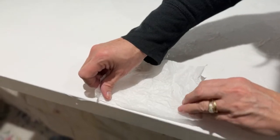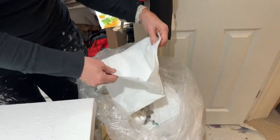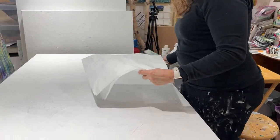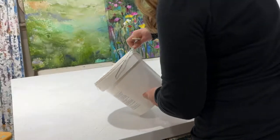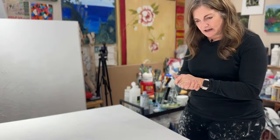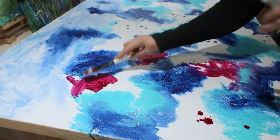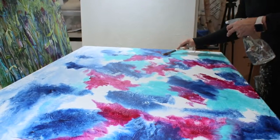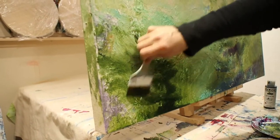I tend to reuse — part of this whole recycle, use what you have. Whenever I get tissue in anything, I save it. It goes into my pile of tissue. I tear it into small sheets and I layer that onto the canvas. I have my texturized canvas, and the surface has been prepped with gesso.